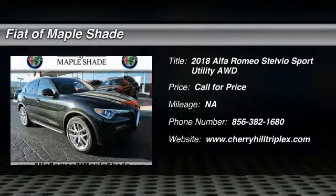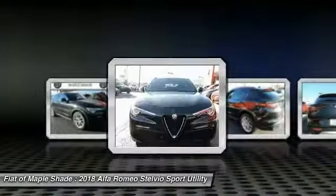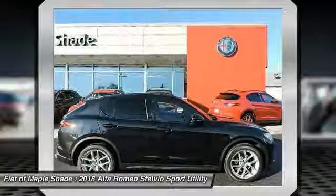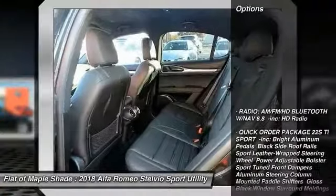Welcome test drive. The 2018 Stelvio. The Alfa Romeo Stelvio provides all the handling you would expect in a performance car with all the functionality of an SUV. The Stelvio will deliver a total driving experience that is sure to make you smile. Here are some of this vehicle's great options.